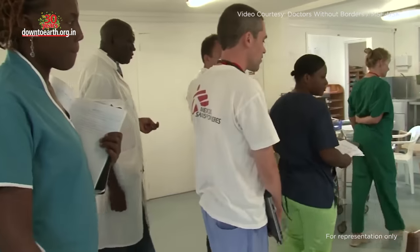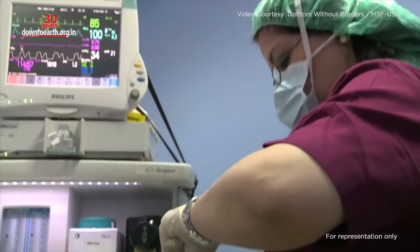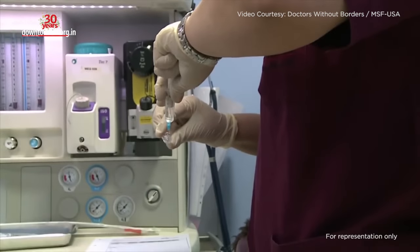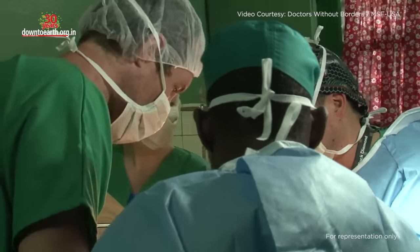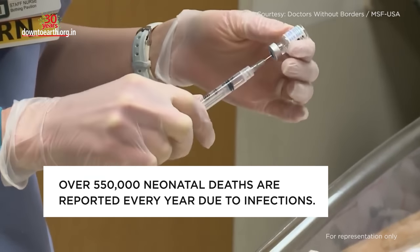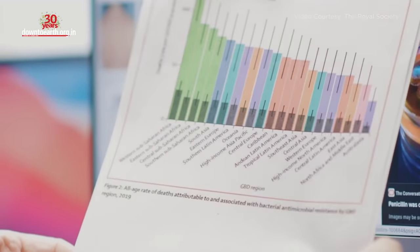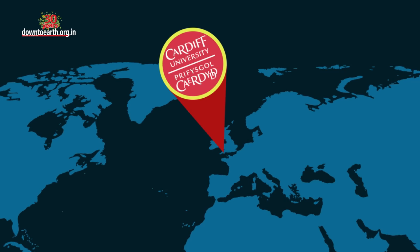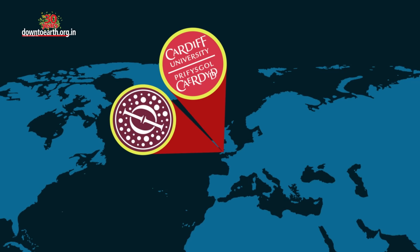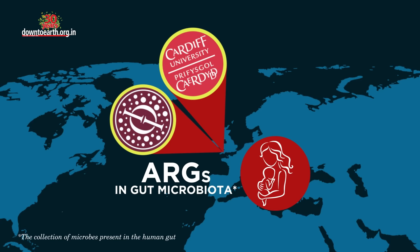Sepsis-causing resistant bacteria were found in newborns across South Asian and African countries. Sepsis is the body's extreme response to an infection and is a primary cause of mortality in newborns, particularly in low and middle income countries. Over 550,000 neonatal deaths are reported every year due to infections.